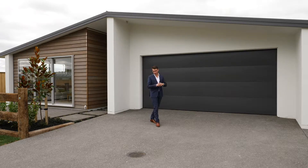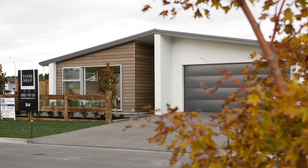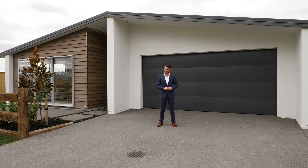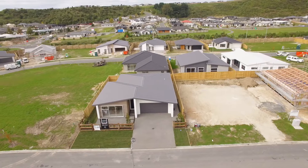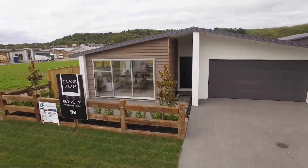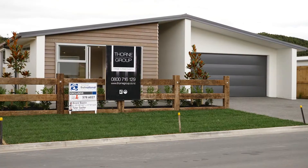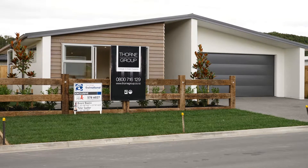If you're looking for another magical property here in the lakes, look no further. This is another magnificent Thorn Group build and I'm excited to show you through. Sitting proudly over a 341 square meter section, this home will captivate you from the moment you drive past. Built by the highly regarded Thorn Group, whose reputation speaks for itself.